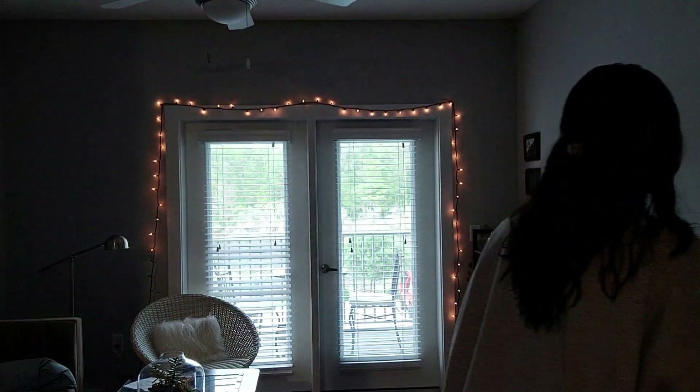Hey guys, welcome back to my channel. So this is going to be my graduation vlog, but because I don't know how much footage I'm going to be able to get on the actual day when we're actually in Columbia getting it done, I'm going to be filming things I'm doing in preparation for graduation.